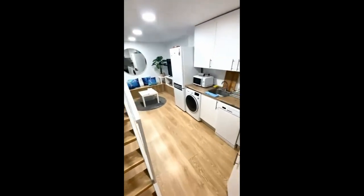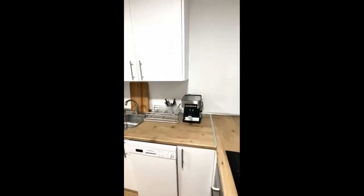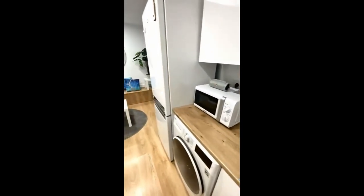Hi everyone, we're here from Spot Home with the landlord to show you a super apartment. Here we have the kitchen — as you can see, it comes equipped.